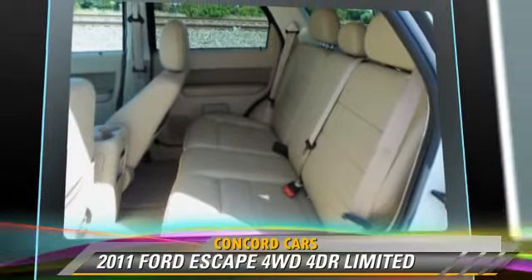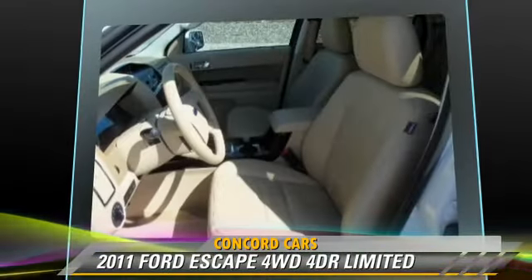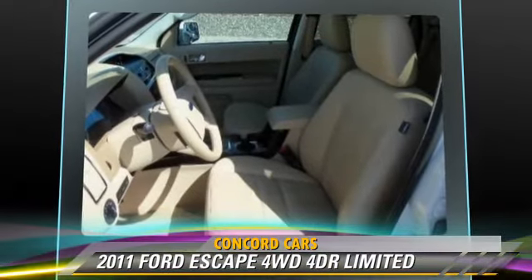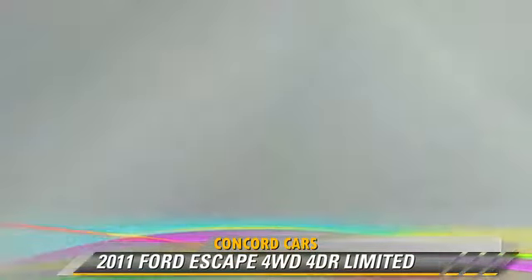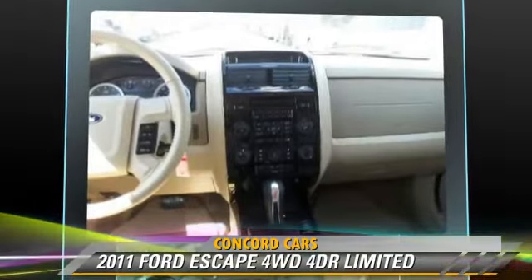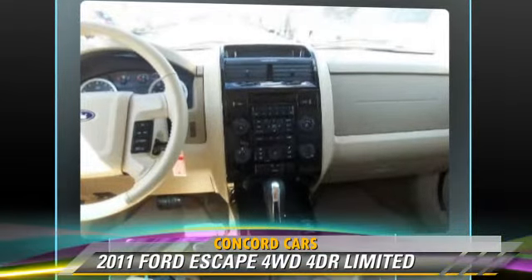Safety features include fog lights, ABS, and stability control. Comfort and convenience features include heated power mirrors, leather seats, and satellite radio.